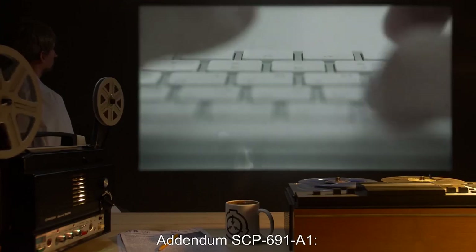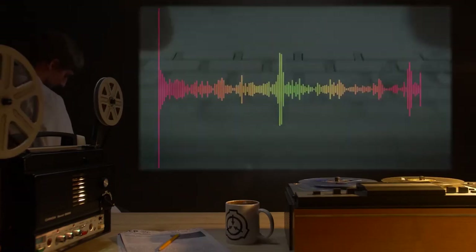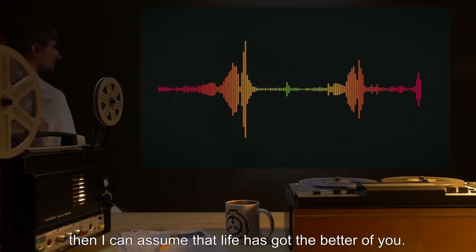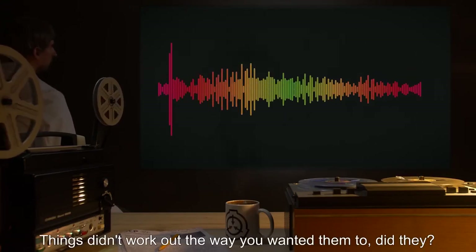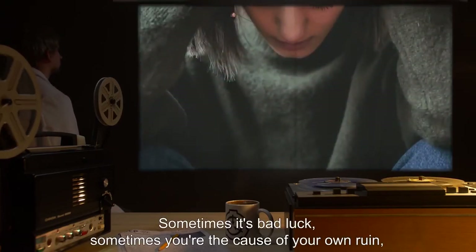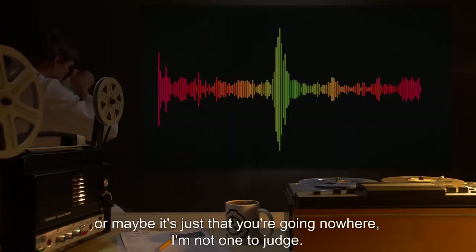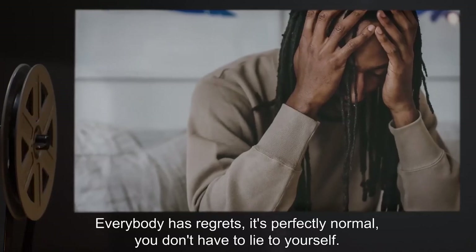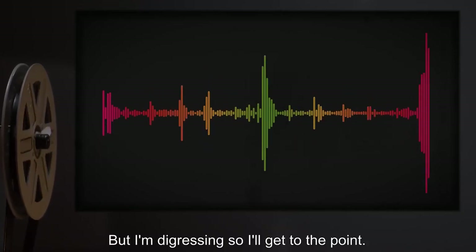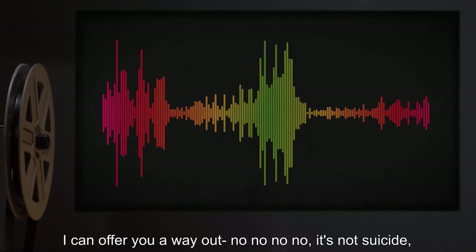Addendum SCP-691-A1 — Transcript of SCP-691's foreword: 'Hi there. If you're listening to this, then I can assume that life has got the better of you. Things didn't work out the way you wanted them to, did they? Sometimes it's bad luck. Sometimes you're the cause of your own ruin. Or maybe it's just that you're going nowhere. I'm not one to judge. Everybody has regrets. It's perfectly normal. You don't have to lie to yourself. But I'm digressing.'